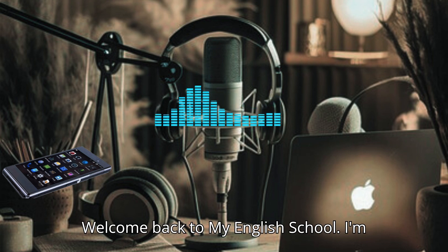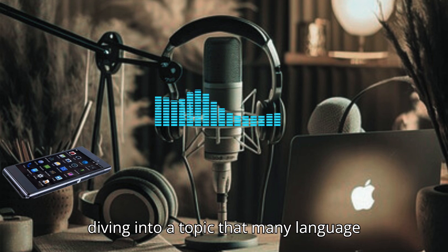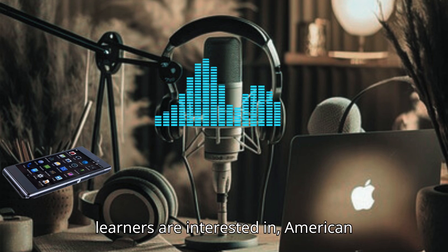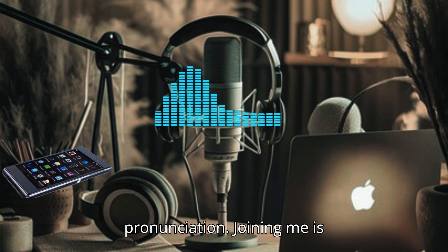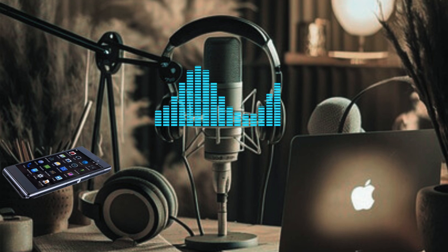Welcome back to My English School. I'm your host, Sarah, and today we're diving into a topic that many language learners are interested in: American pronunciation. Joining me is pronunciation expert Mark. Welcome, Mark.